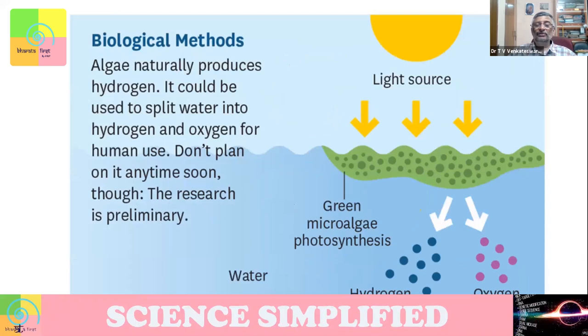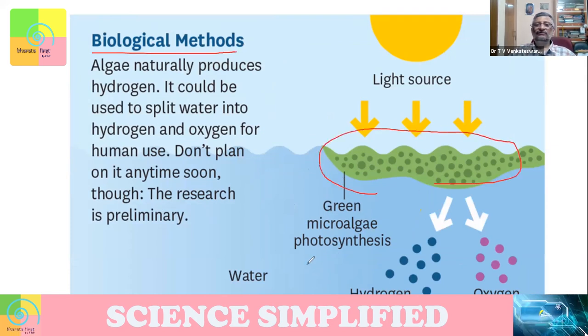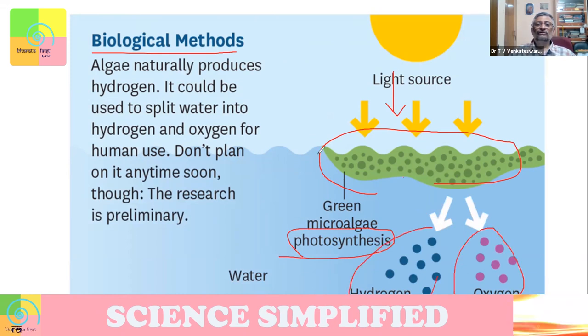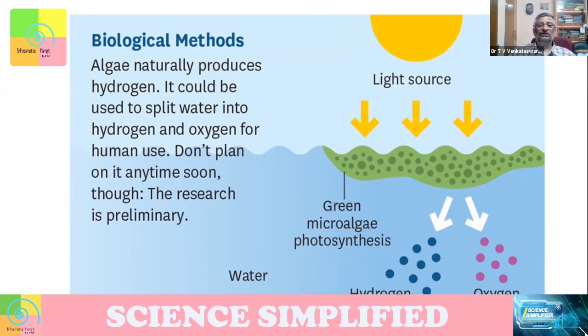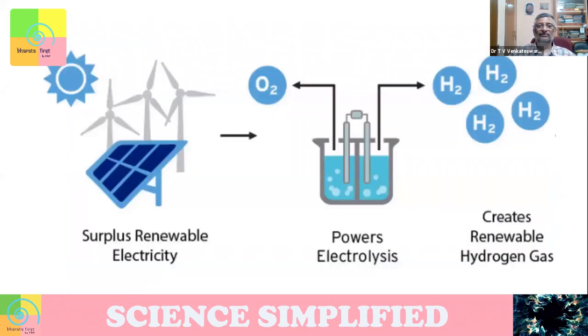People are also exploring biological methods. For example, there are algae which, when exposed to sunlight, create photosynthesis. In the photosynthesis process, you have hydrogen and oxygen. Can we do this in a controlled condition so that through a biological method we can generate hydrogen and oxygen? This research is at the primary stage at this point in time.